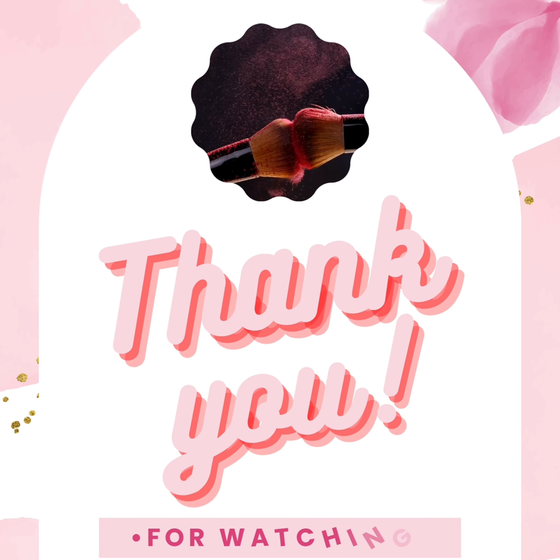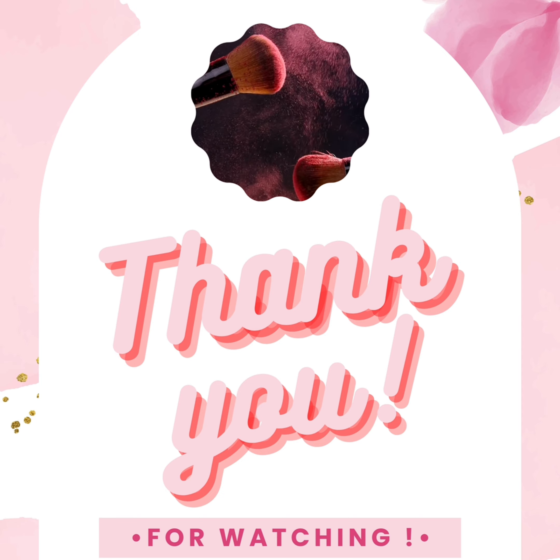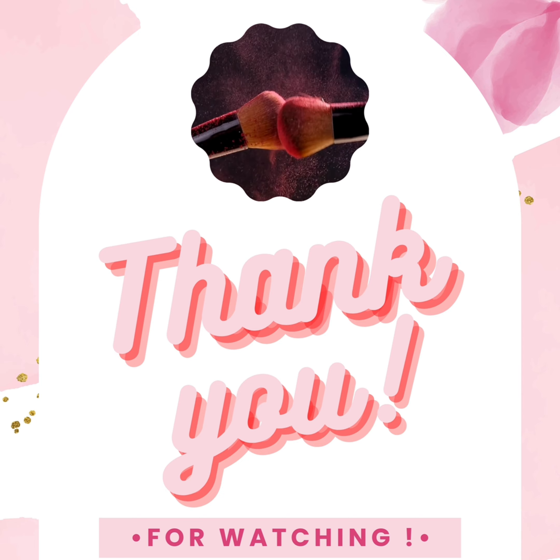I'm setting everything in place with the Makeup by Mario setting spray. And this is the finished look! I really like it because it still looks natural, but it's makeup, so I feel a little more like myself. What do you guys think?